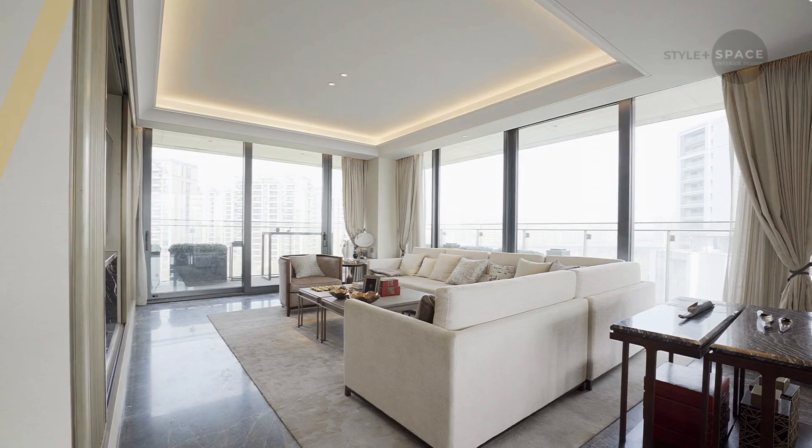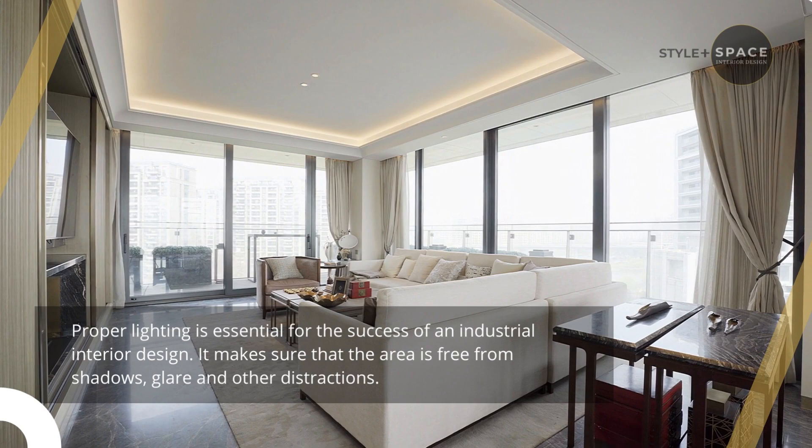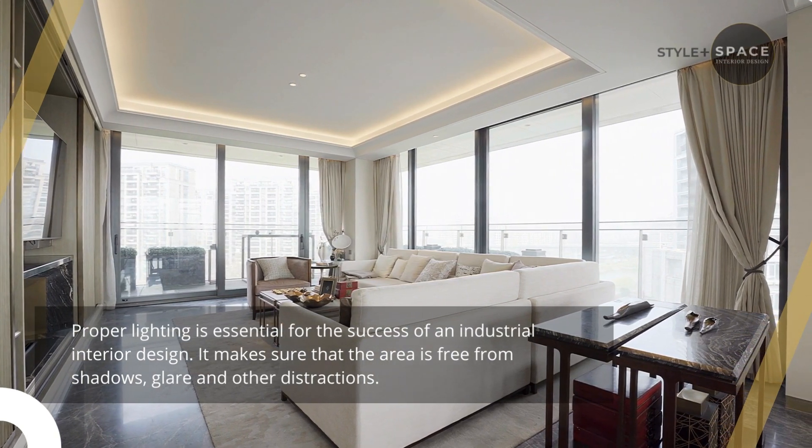7. Proper lighting. Proper lighting is essential for the success of an industrial interior design. It makes sure that the area is free from shadows, glare, and other distractions.